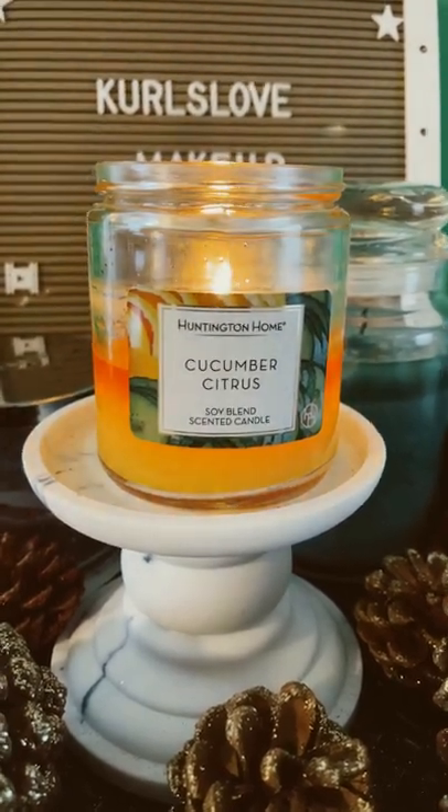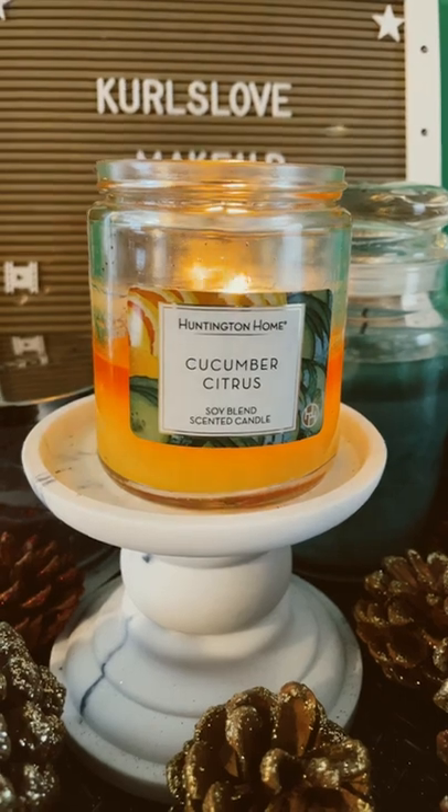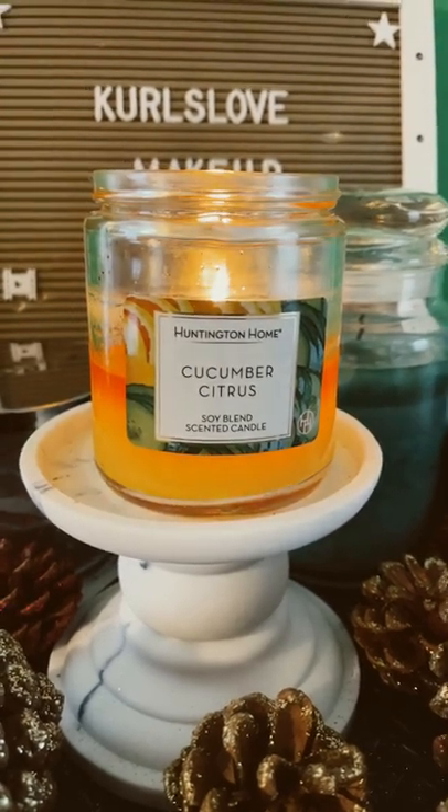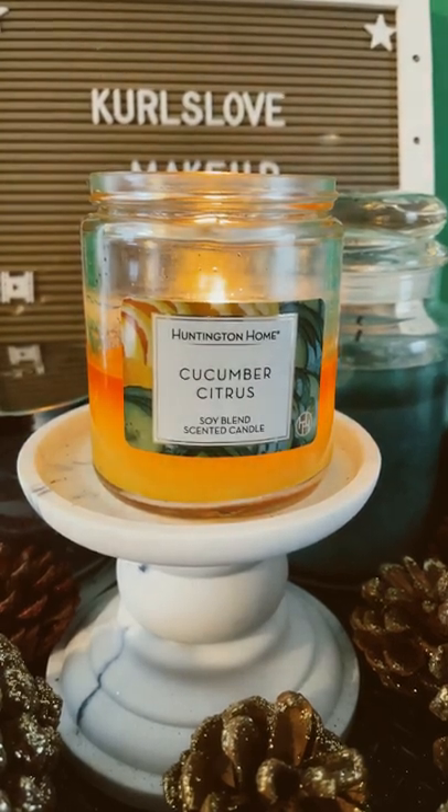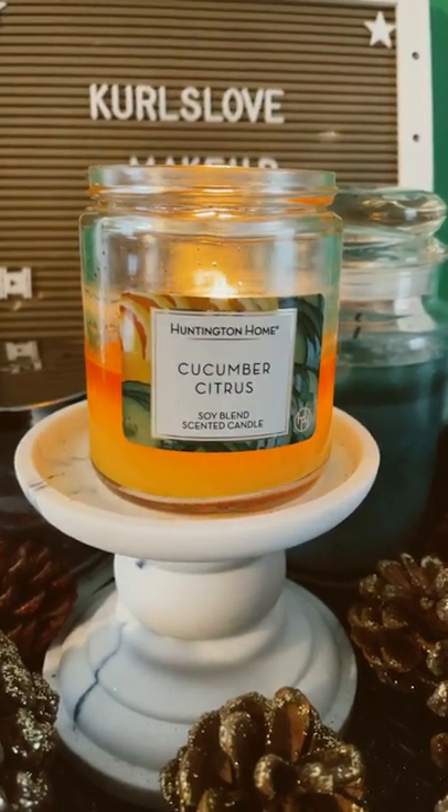So if you want to try any new candles, check the Aldi Fine Aisle. And also don't forget to like, subscribe, and comment to Curls Love Makeup. And until next time, I'll holla. Bye.